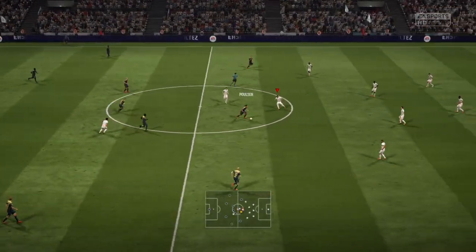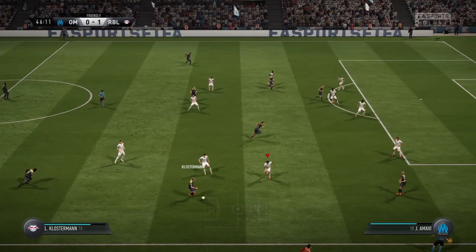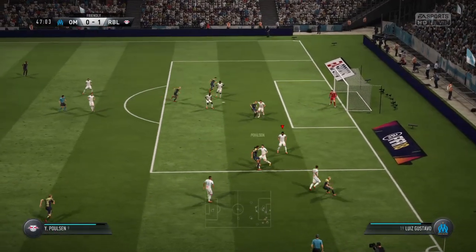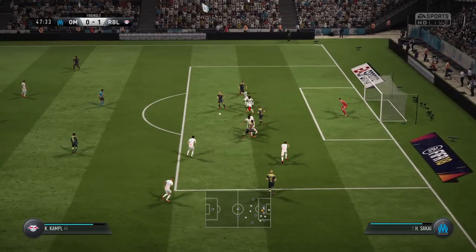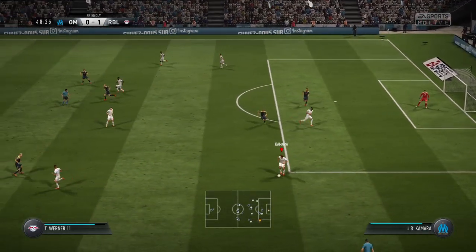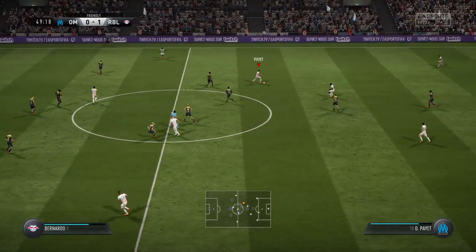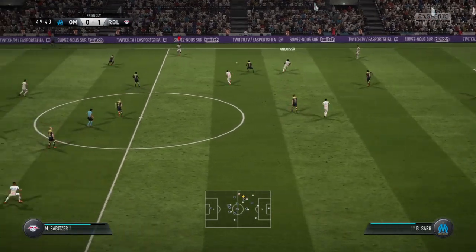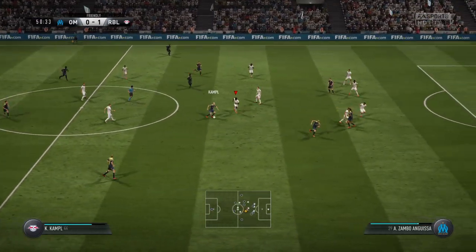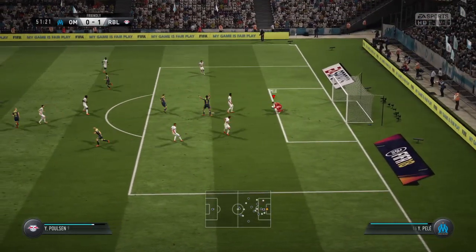Leipzig to start the second half. Using his physical power to protect the ball — there's a dangerous feel to this attack, it's looking good from their point of view. Giving the opposition a problem with their interpasssing. He could lay it off to the supporting player. Now the shot — finish it off. Good work by the goalkeeper. Closing him down. Payet — anticipated the direction of the pass and was able to intervene. Attacking now.